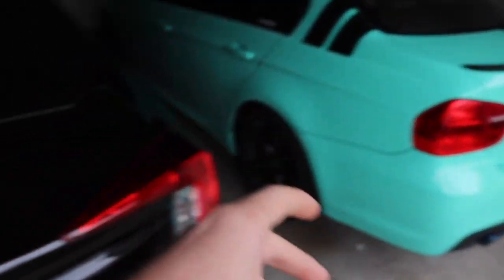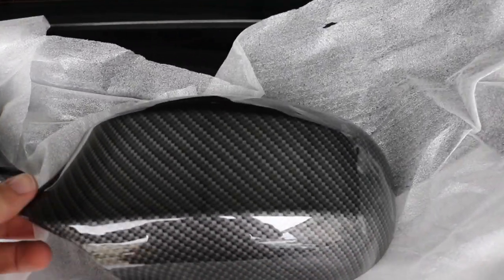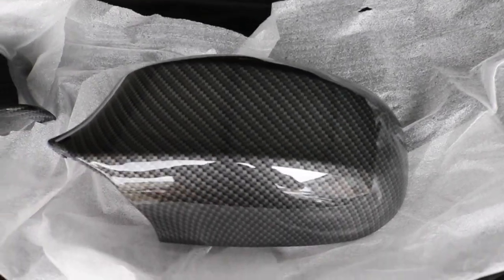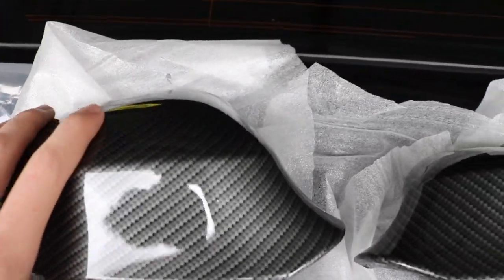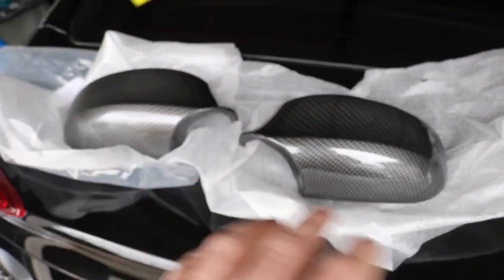For those of you guys who are on a module 335 and you have an LCI, I have some good news. But before I start this video, I just want to say that we're giving away some carbon fiber side mirrors — these are dipped in carbon, not wrapped. I accidentally ordered them, so instead of returning them I figured, let me do a giveaway. To enter, check out the first link down below, like this video, subscribe to the channel, and follow me on Instagram. I'll be announcing the winners in next week's video.